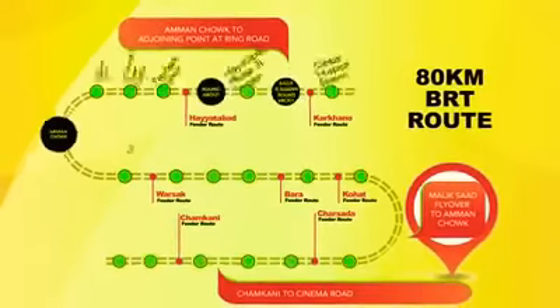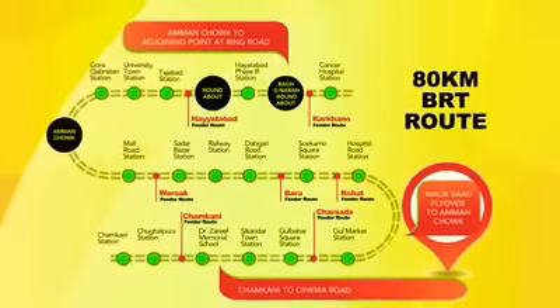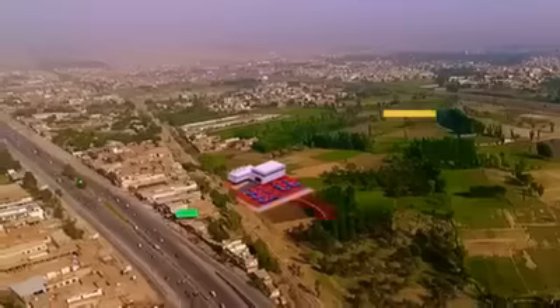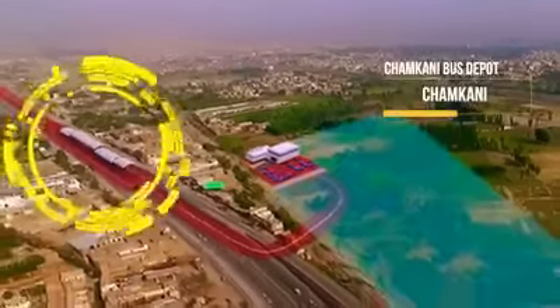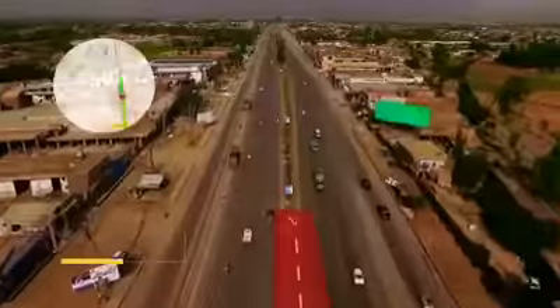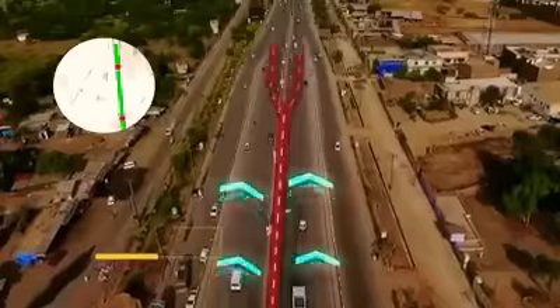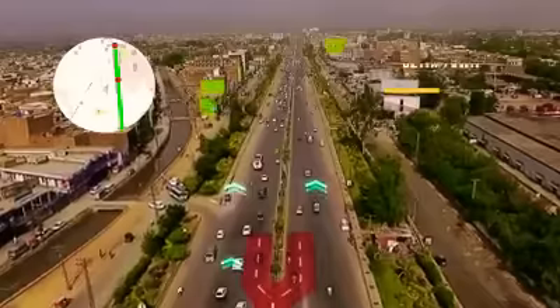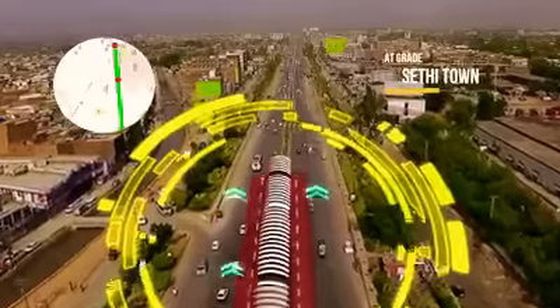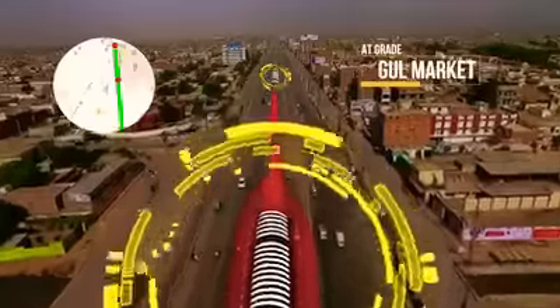BRT will provide commuting facilities to less populated areas through an 80 km long road. It runs along the GT Road, passing key locations such as the General Bus Stand and Harshtanakri.